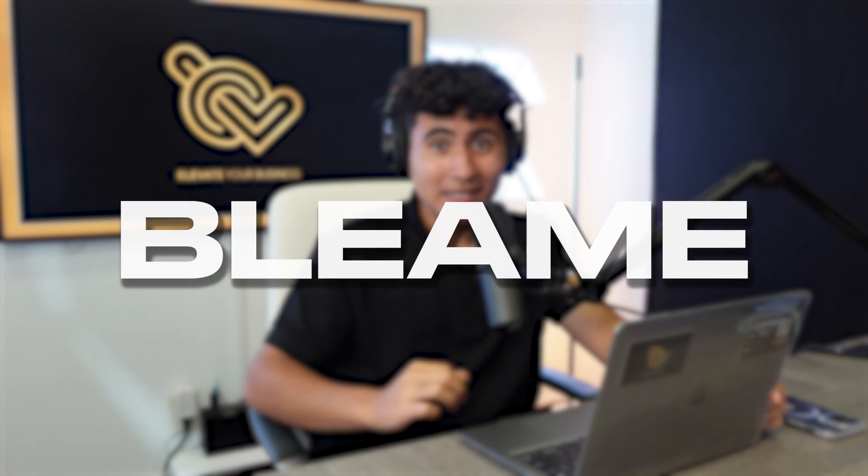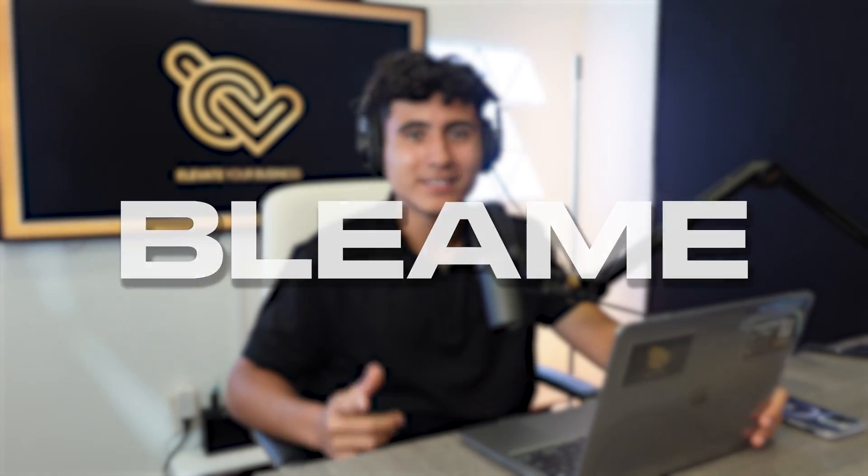The store we're going to be talking about today is called Bleem. You guys have probably heard about it, but this store is insane. They're selling an AliExpress product that you can get for very cheap, and somehow through good advertising, good pictures on their website, and good marketing, they're able to sell this product at over a 90% margin. It's crazy.